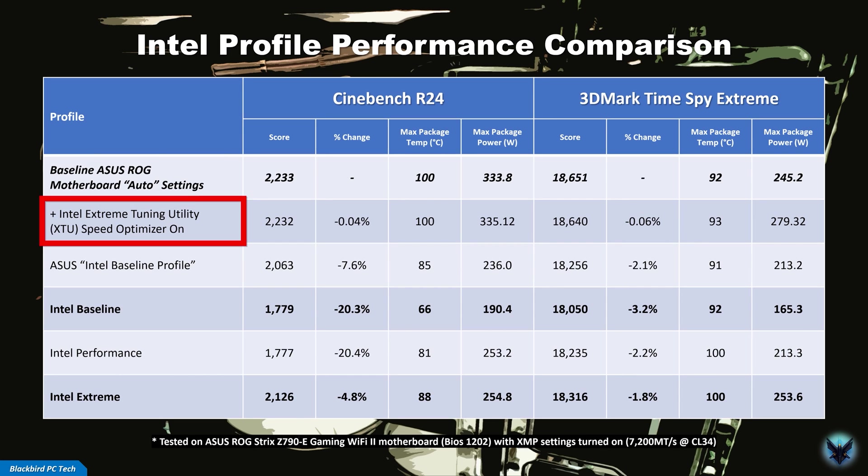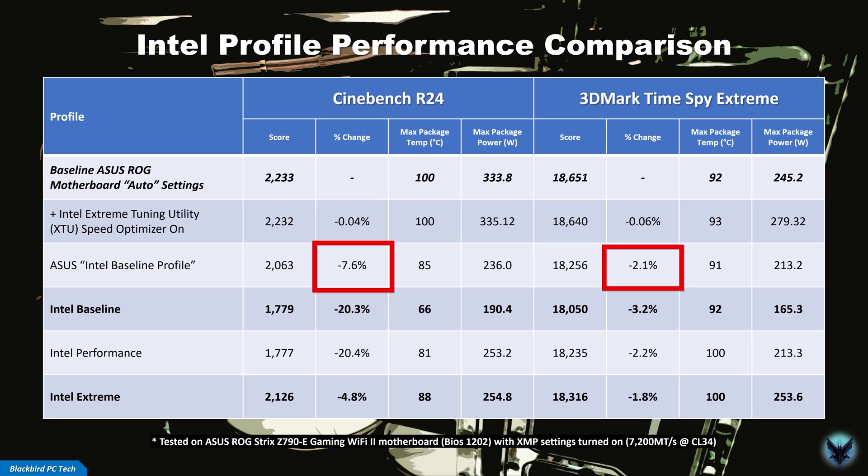I then ran the Intel Extreme Tuning Utility Speed Optimizer tool to see if that resulted in a performance boost. Surprisingly, it actually hurt performance a little, so I wouldn't recommend using that. I then proceeded to run the Intel baseline profile that ASUS recently released for their Z790 motherboards in response to the Intel stability issues, which resulted in a relatively large decrease in performance. This is the same profile that Hardware Unbox used in their recent video, but as you can see, it's not equivalent to the Intel Extreme profile as they incorrectly stated.